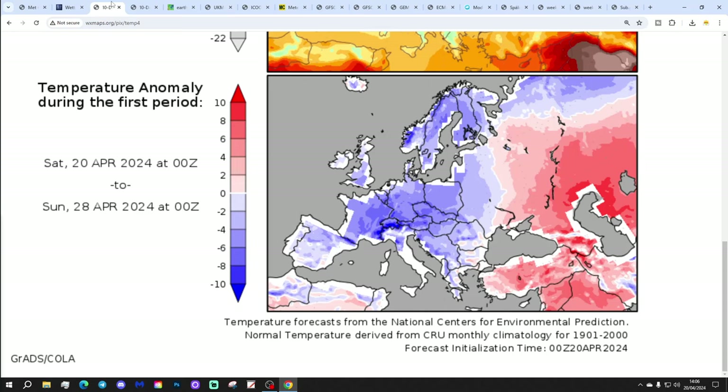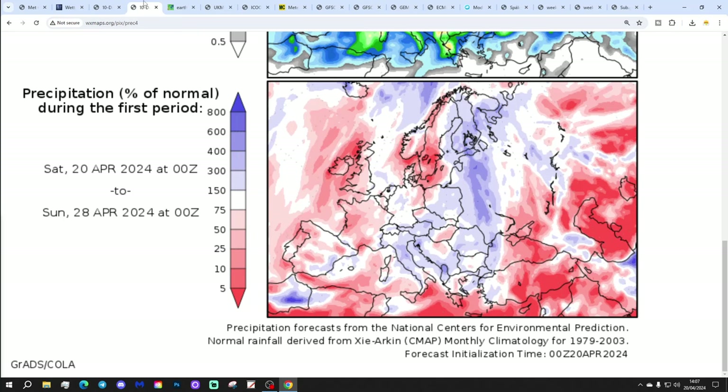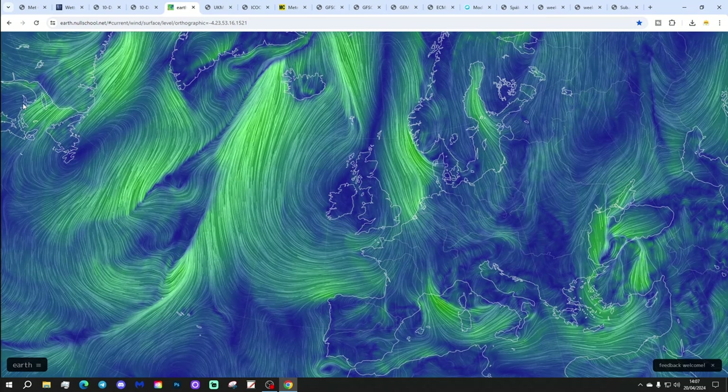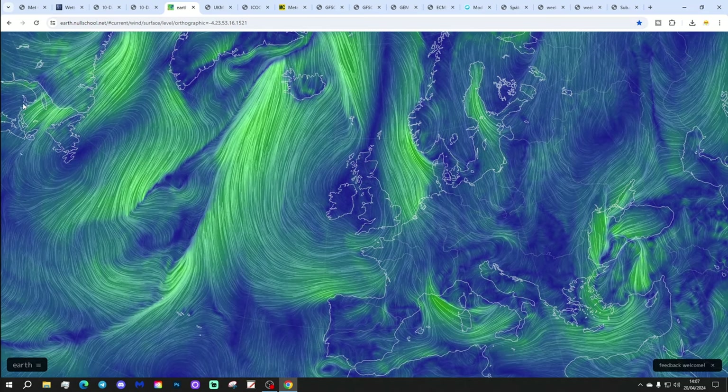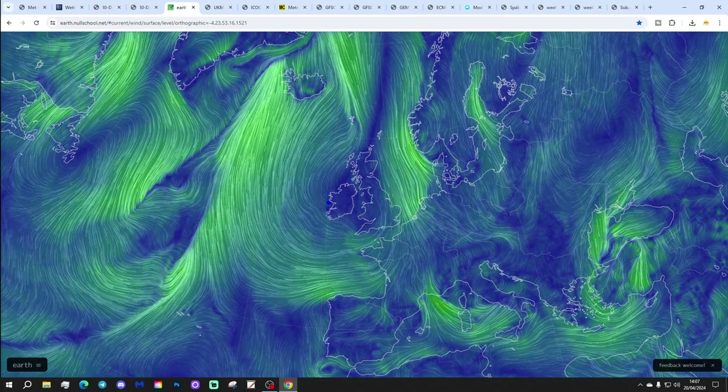Temperature anomalies from the 20th to the 28th of April are below average - we're not alone, as most parts of Europe are cooler than normal as well. Where was all of that back in the winter? Precipitation anomalies from the 20th to the 28th of April show dry of average in western regions but near normal further east. We're actually in an area of high pressure today - we haven't been in one of those for quite some time. We've got an area of high pressure sitting right across the country.